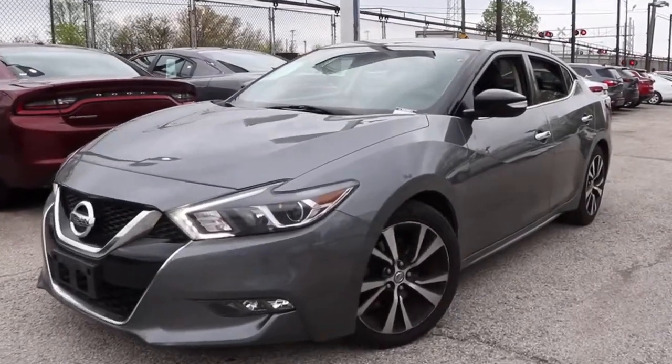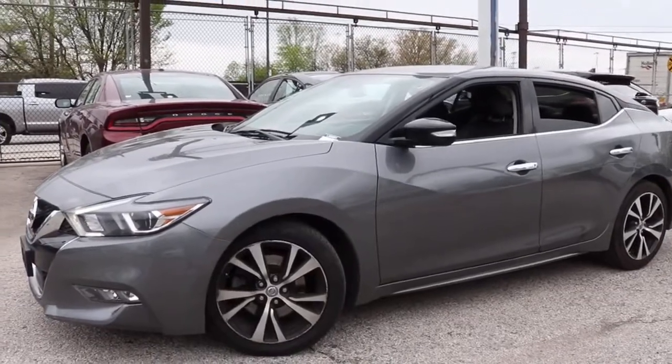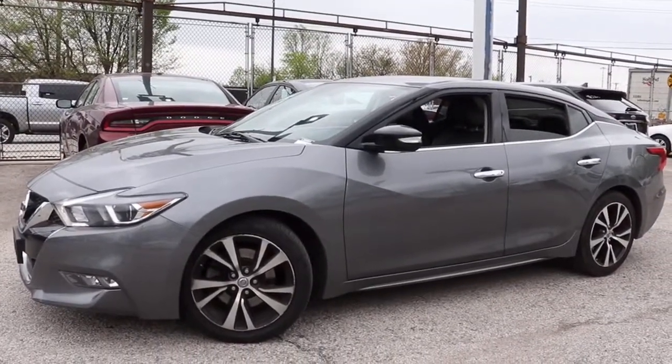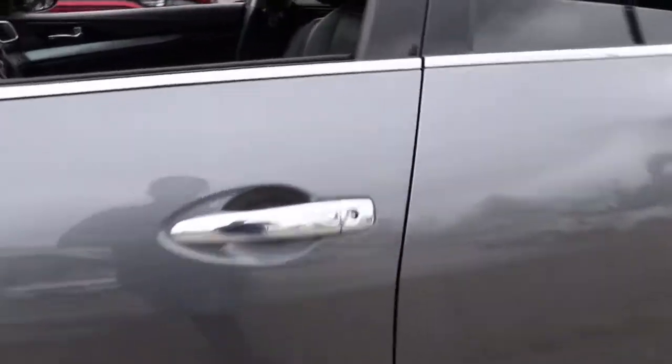Go home happy with the 2018 Nissan Maxima. This vehicle still has fewer than 90,000 miles on the clock, so it won't last long. Enjoy the rush of driving pleasure that comes standard with this high-performing Maxima.